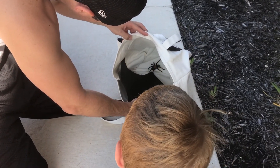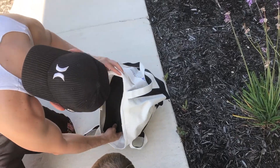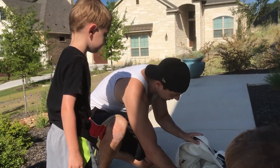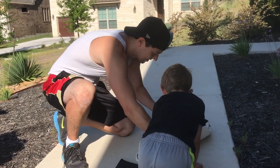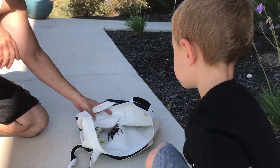Come on. I want him. Wait, don't hurt him. You don't hurt him. What do you think about the spider? Look at that. So Luca, can you help me count how many legs it has?